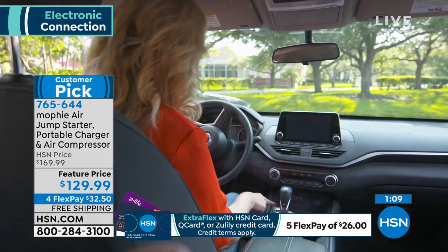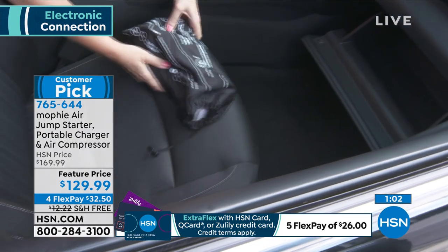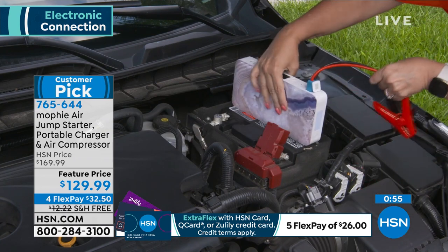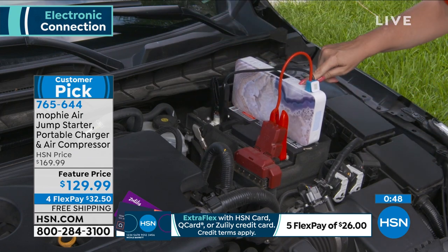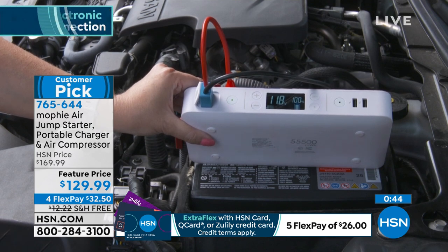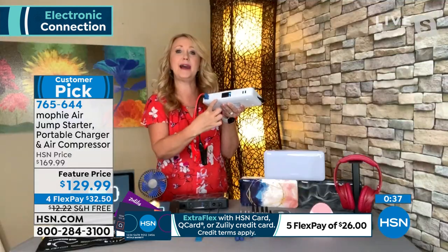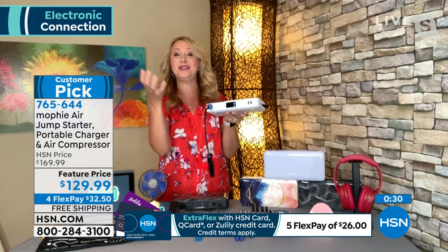Lori: I actually saved a little pool party by having my Mophie with me. Only two pounds — you can jump start your own vehicles even if you thought you couldn't. I've helped neighbors and friends. The spark-free jumper cables: attach to your battery, press the button, and the built-in screen does a quick diagnostic showing how many volts your battery has, then delivers the power you need to start your car. Detach this, drive off — it's amazing. I hope everyone in America gets one.